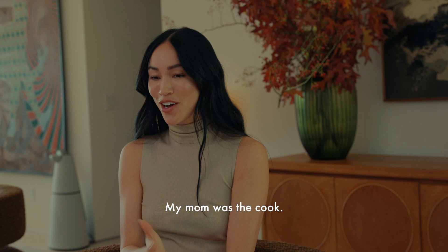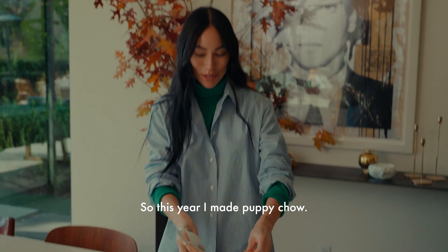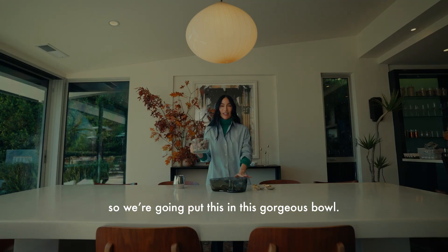My mom was the cook; I was the taste tester. She always told me, if you're going over to someone's home for dinner, don't ever show up empty-handed. So this year I made puppy chow. It's all about the presentation, so we're gonna put this in this gorgeous bowl.